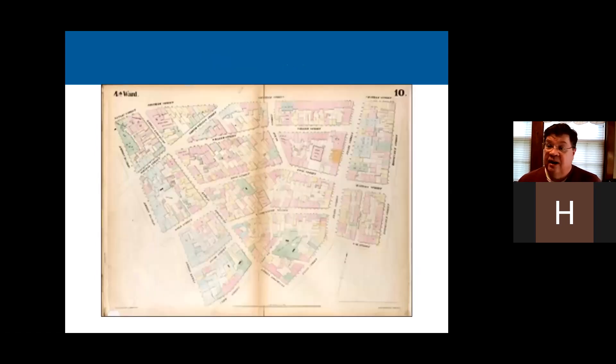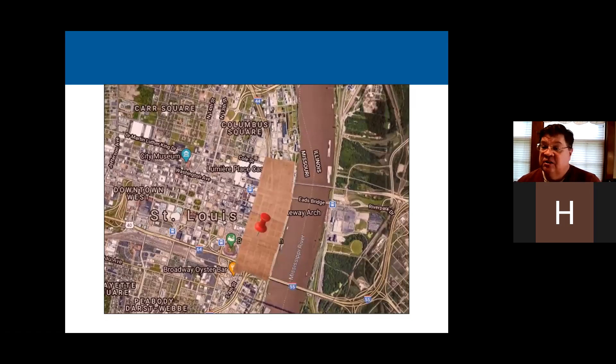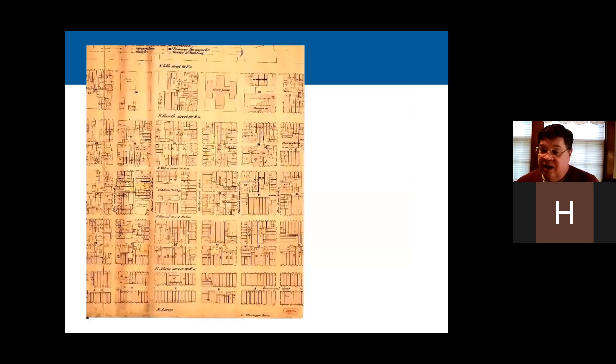The idea came to the United States in the 1850s — 1853 was the first one, for New York City. The first one came to St. Louis in 1856. It covered the riverfront area from Carr Street in the north to Sear or Plum Street in the south, the Mississippi River on the east, and Broadway on the west — a pretty small area, but in 1856 that was pretty much the whole city. This is what that map looked like.